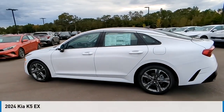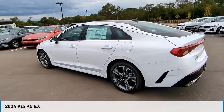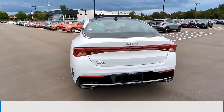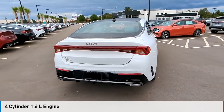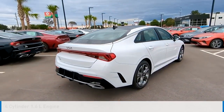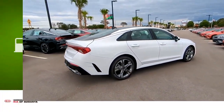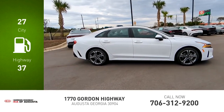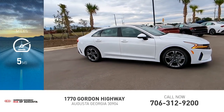You are going to love the 2024 Kia K5. This vehicle is powered by a front-wheel drive, four-cylinder, 1.6-liter engine, and comes with an automatic transmission. Great fuel efficiency saves you money by requiring fewer trips to the gas station. This vehicle has less than 100 miles.